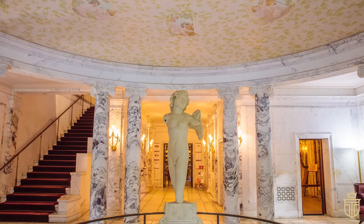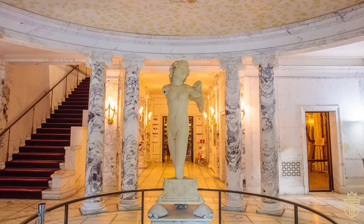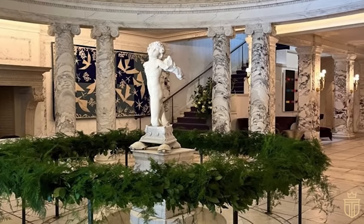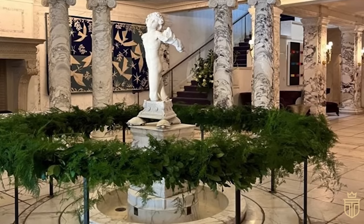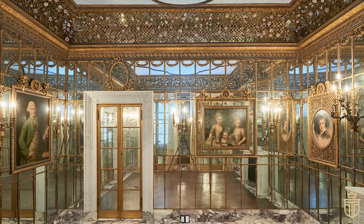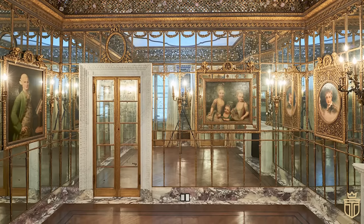Upon setting foot in this grey granite marvel, visitors are greeted by a majestic five-storey facade that effortlessly blends elegance with architectural finesse. And inside, the grand rotunda — possibly adorned with art linked to Michelangelo himself — sets the stage for opulence. Then there's the Venetian Room, a symbol of Helen Hay Whitney's impeccable taste, exuding sophistication in every corner.